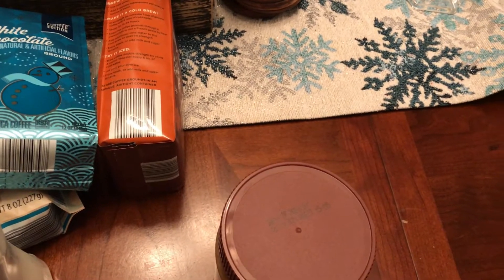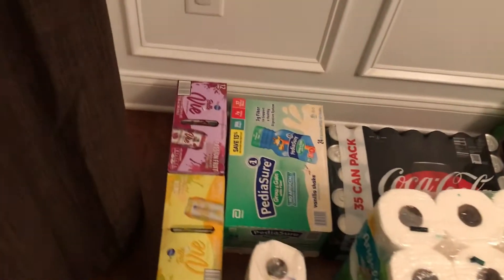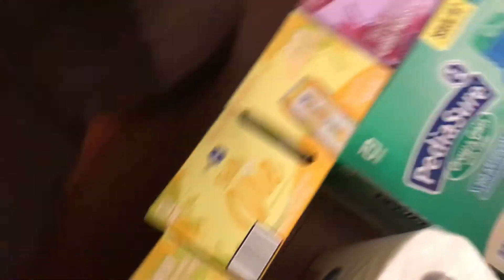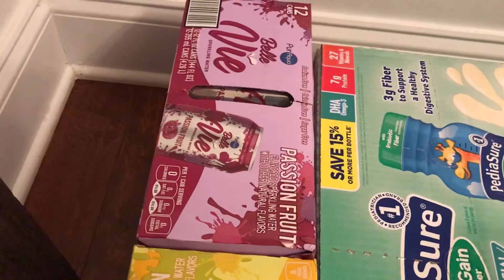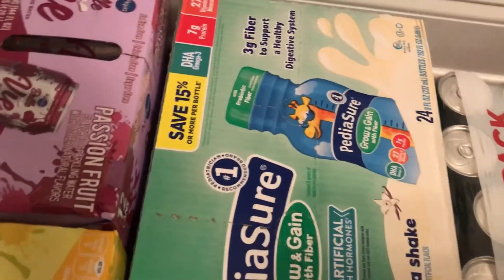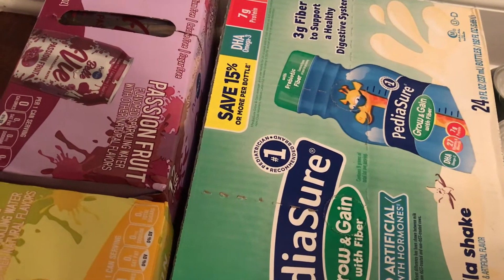Got some sparkling water — a 12-pack of passion fruit from Aldi, and two 12-packs of lemon sparkling water from Aldi at about $2.40 a box. From Sam's I got my son a 24-pack of PediaSure Grow and Gain with fiber — he already has a couple in the fridge.